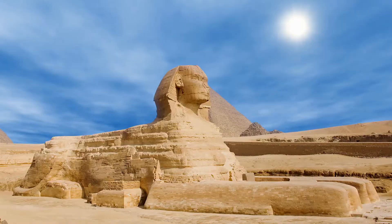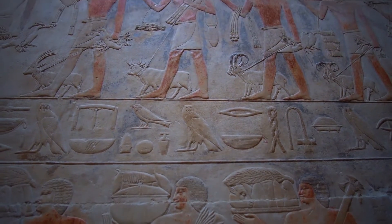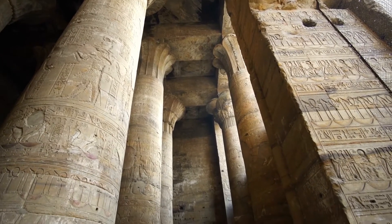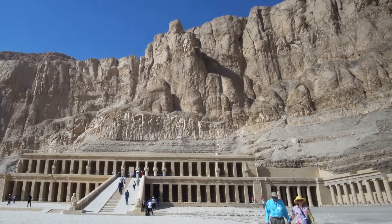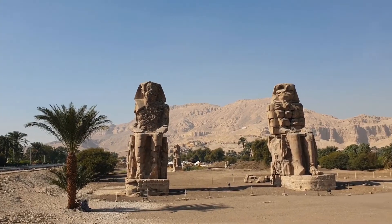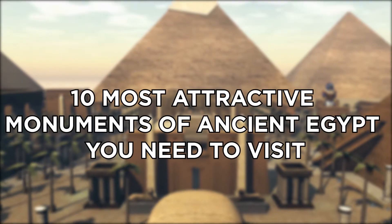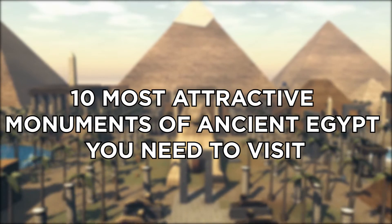Egypt is home to several ancient monumental structures with exquisite architecture. The civilization of Egypt is one of the oldest and the richest. The rulers of ancient Egypt erected many impressive monumental creations as a symbol of their rule over a kingdom. These magnificent Egyptian monuments are great examples of the best art and architecture of that time. Today, we'll tell you about the 10 most attractive monuments of ancient Egypt you need to visit.